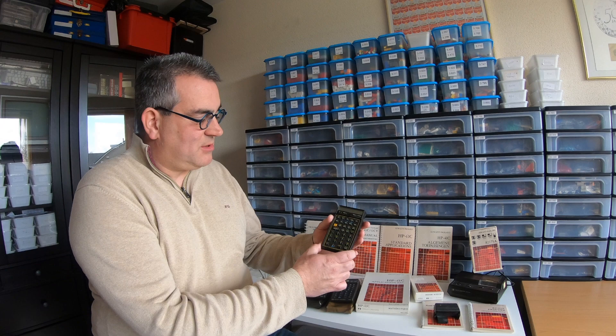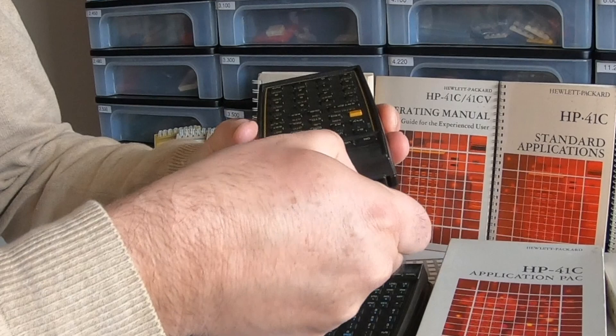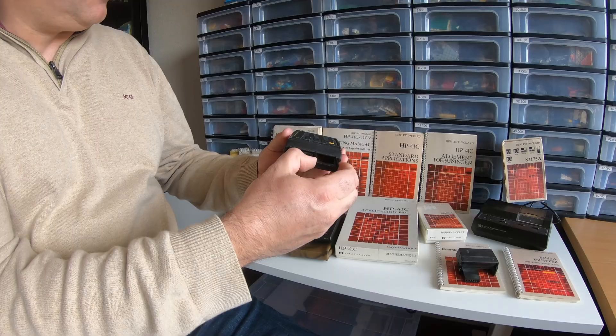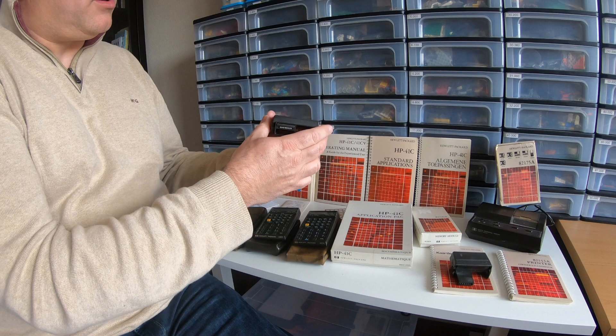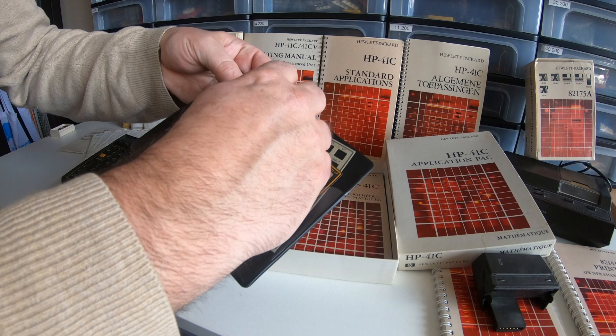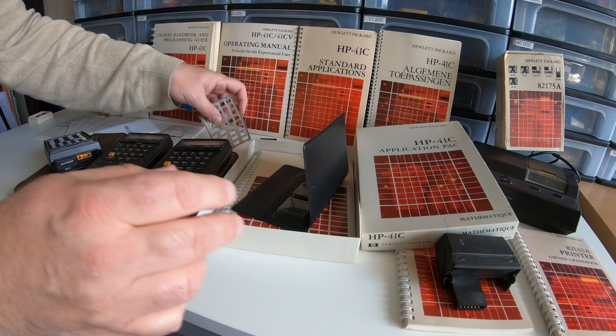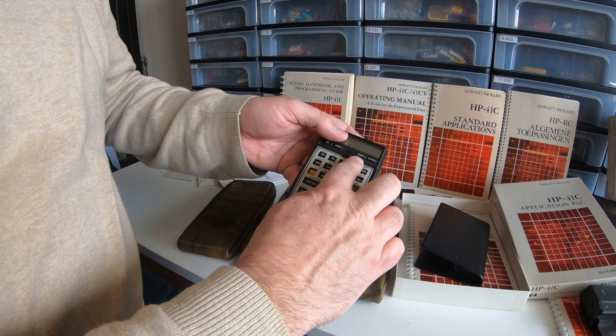The way it was expandable was because it had plug-in modules. As you can see, this one has a quad memory module. There were some dummy plastics inside and you could put other expandable packs inside. Here you have a math pack. It came with the pack — you could put that in. It also came with keyboard overlays, and those keyboard overlays could fit over your keyboard so you could see what the new assigned functions were because of the added programs.